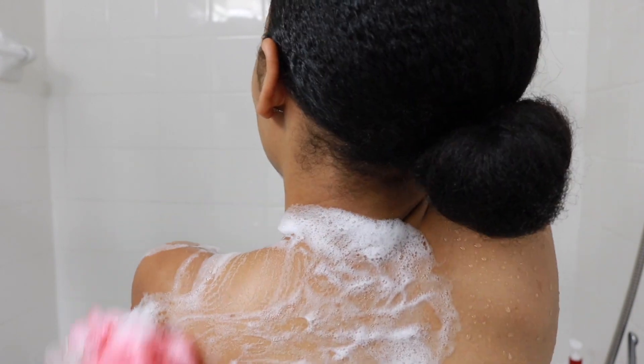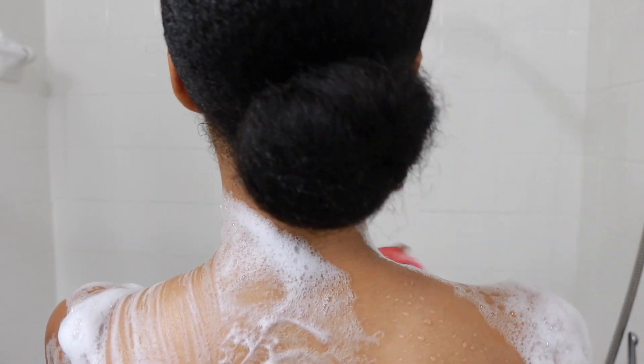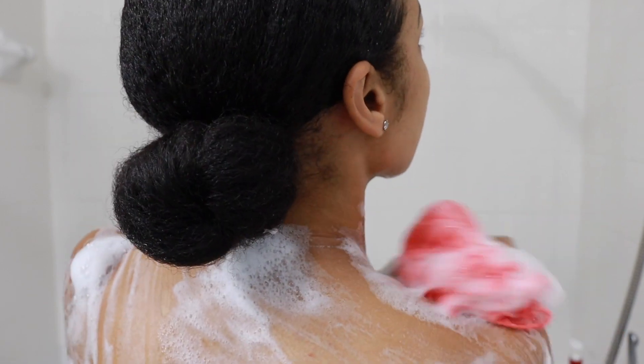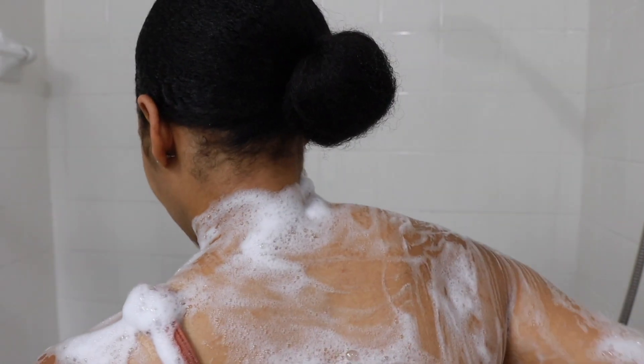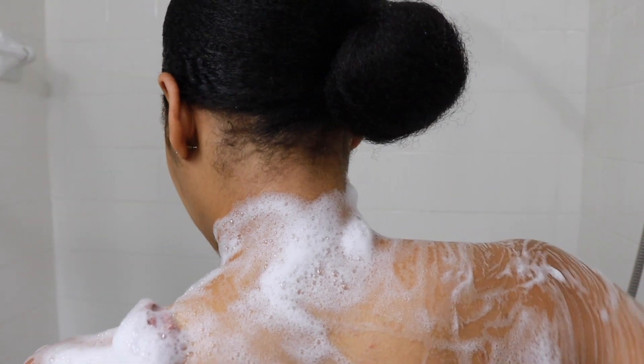So this is a really great body wash to break that down, clear out any dirt you have in the pores, and also because I've been working out it's going to really effectively get rid of any dirt and control any oil in that area.